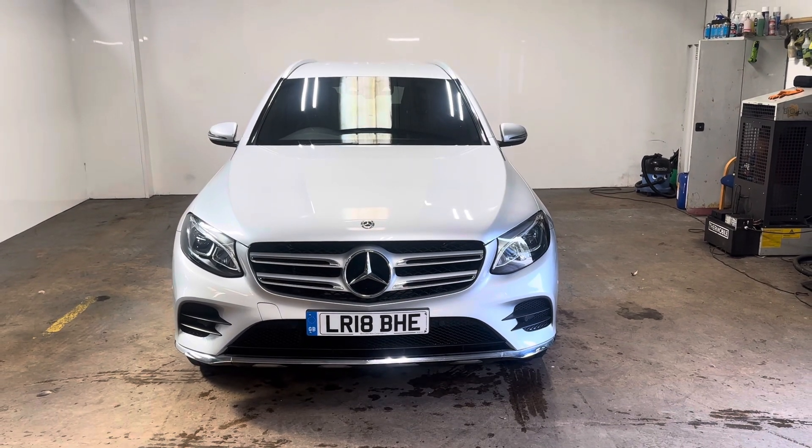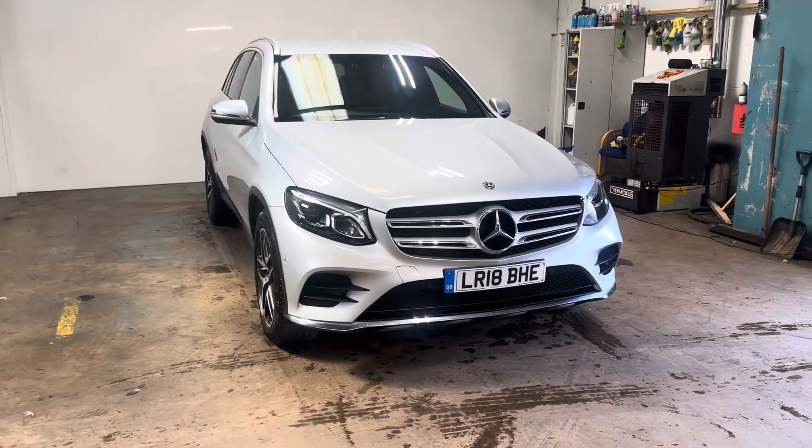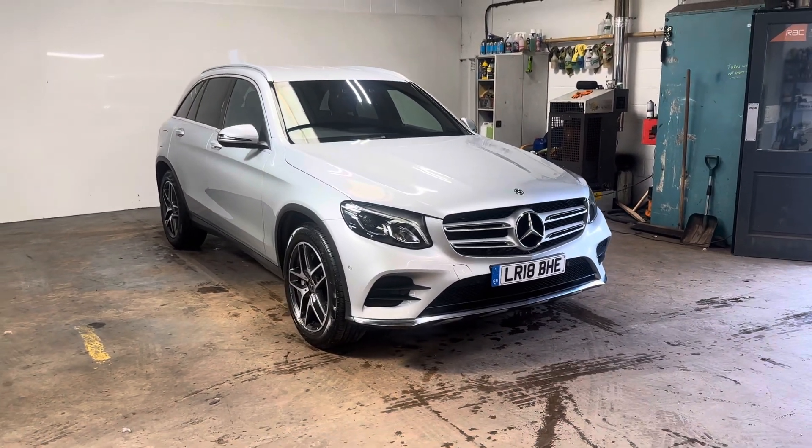Hi folks, Stephen Lindsay here from East Goldbride Used Car Centre. I'm just going to do my usual walk round of this GLC 220 diesel in the Iridium Silver.